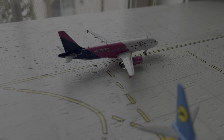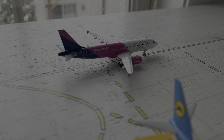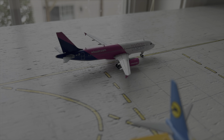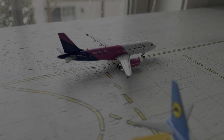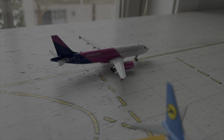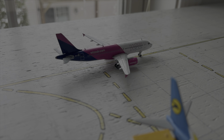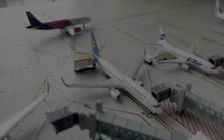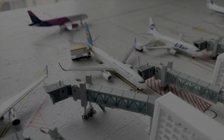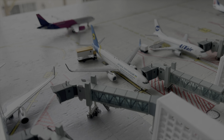Just taxiing here we have the Wizz Air Airbus A320. This aircraft arrived in from Warsaw around 5 minutes ago and is scheduled to depart to Dortmund in around 1 hour. It might get delayed a little bit due to weather conditions, as we are getting some ice and snow currently at the airport.